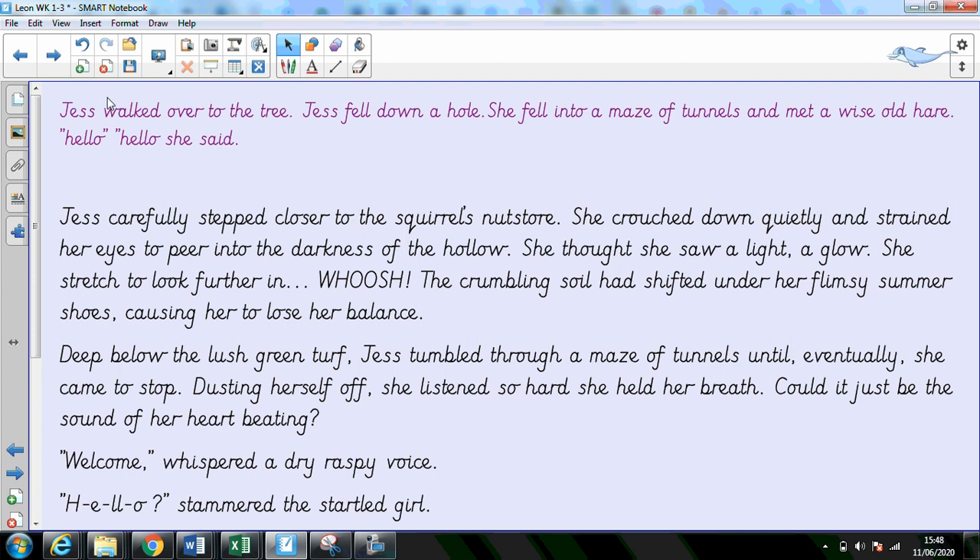Here I've started off with something simple that I've written in short simple sentences, and how I've moved it to add detail, looking at those adverbs and some really nice adjectives so that I can build these paragraphs.